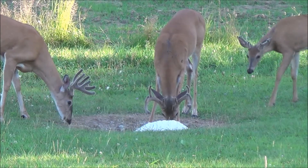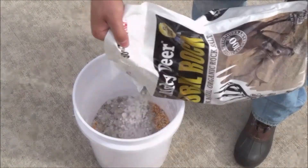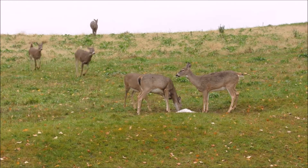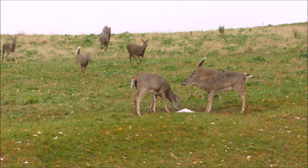For a super deer lure attractant, mix one cup of Mighty Deer Natural Rock with two gallons of whole kernel corn and spread it over a two foot by two foot area and watch the deer go wild. It's like having gourmet salt on your popcorn — they really love it.